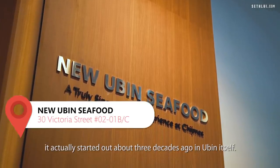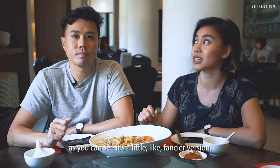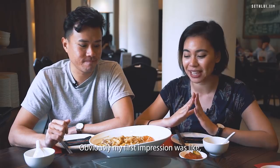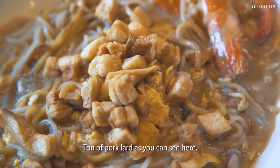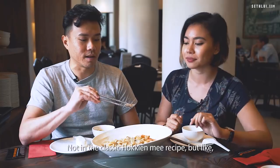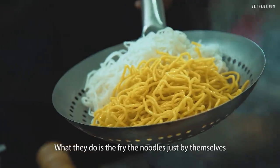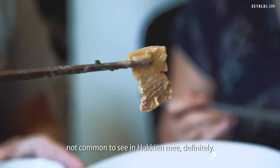So we're here at New Ubin Seafood. It actually started out about three decades ago in Ubin itself; this outlet is at Chimes. As you can see it's a fancier version — nicer setting, cleaner, air-conditioned, slightly more upscale, but the dishes and recipes remain the same. My first impression was wow — it's so huge. Apparently it's a sharing portion; three people can eat this at least. It's $15. Ton of pork lard, can't wait to dig in. Not in the classic Hokkien Mee recipe, but at New Ubin they add flour clams, which makes the stock more flavourful and adds sweetness. You can actually taste a lot more of the wok hei flavour. What they do is fry the noodles by themselves in the wok first, which creates a lot of charred marks. And there's pork belly, which is not common.